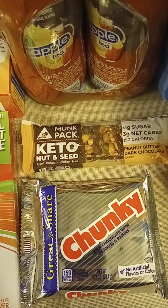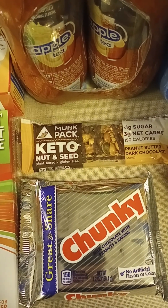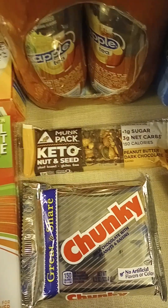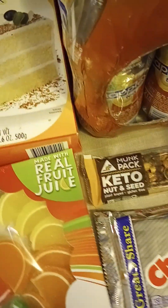The Keto Monk Bar is an Ibotta item, so I get $2.09 back on that one, making it almost free — like $0.10 that I end up paying.